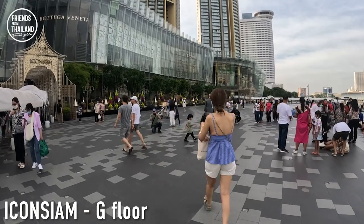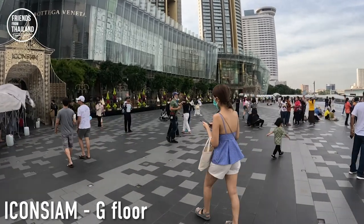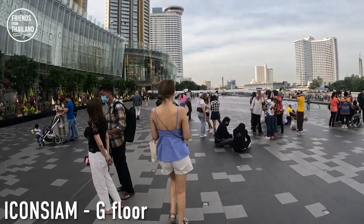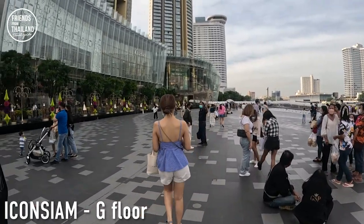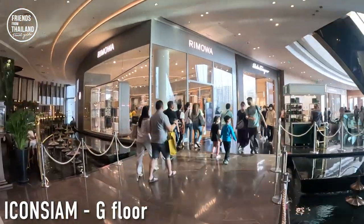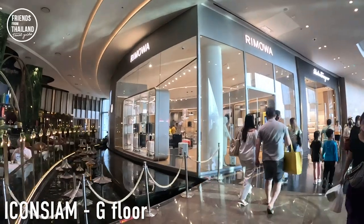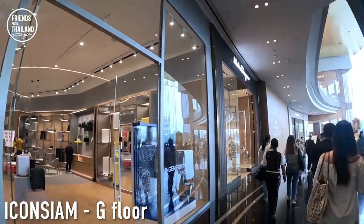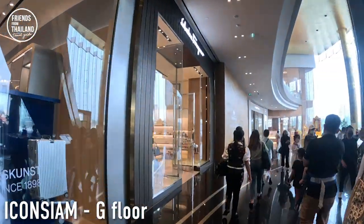Now we get back inside and I'll show you the second floor. This video is going to be a little long — please stay with me, I will give you a good experience. In Icon Lux, they sell only international top brand names. I guess Lux is short for Luxury.